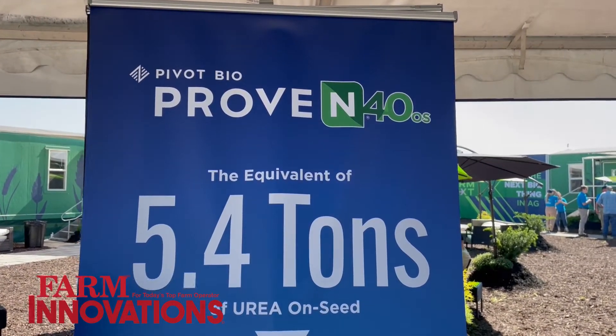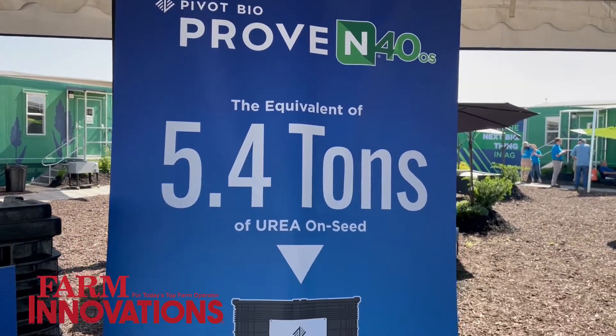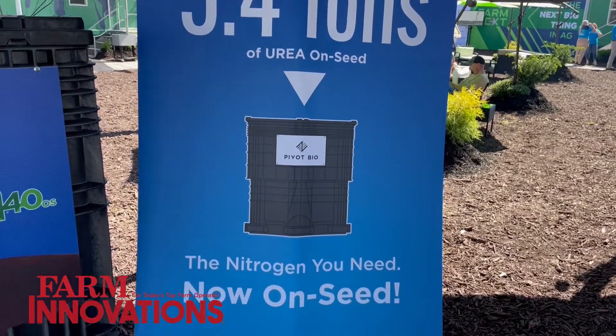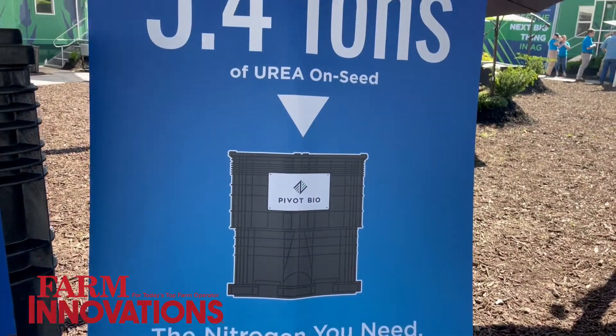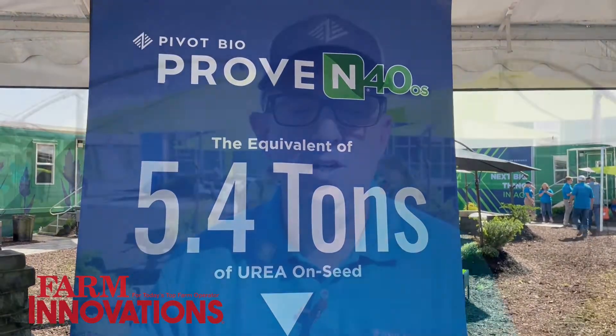In regards to yield, what we do is measure nitrogen in the plant. We know that against a standard 40 pounds of synthetic nitrogen, we show a 12% improvement in nitrogen in the plant. So if you do a 40-pound reduction on synthetic nitrogen, put our 40 pounds in, and run full-rate synthetic nitrogen against it, we have a 12% improvement over synthetic nitrogen.